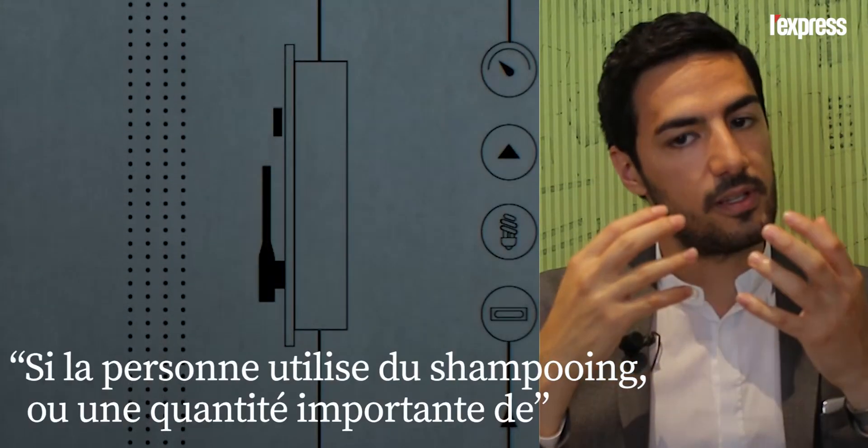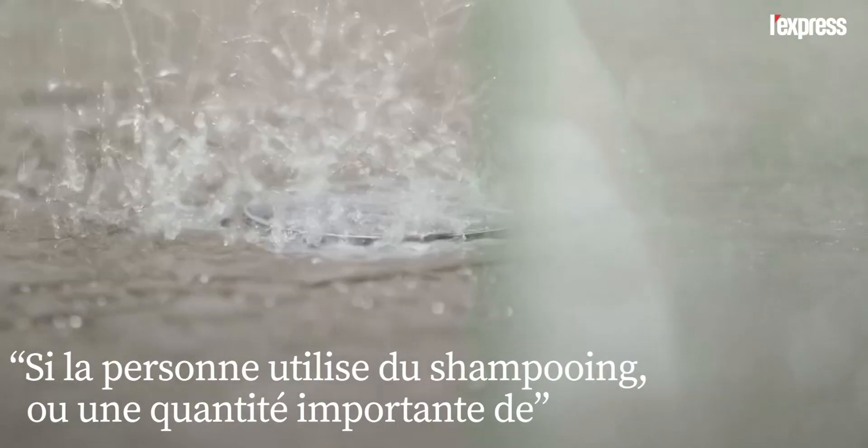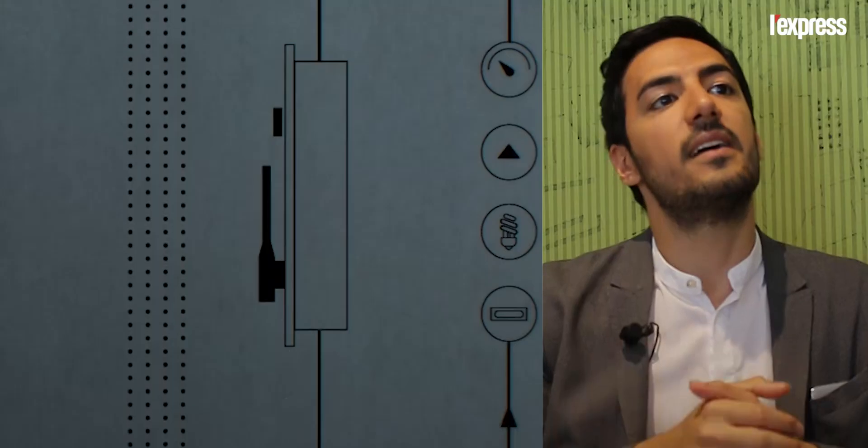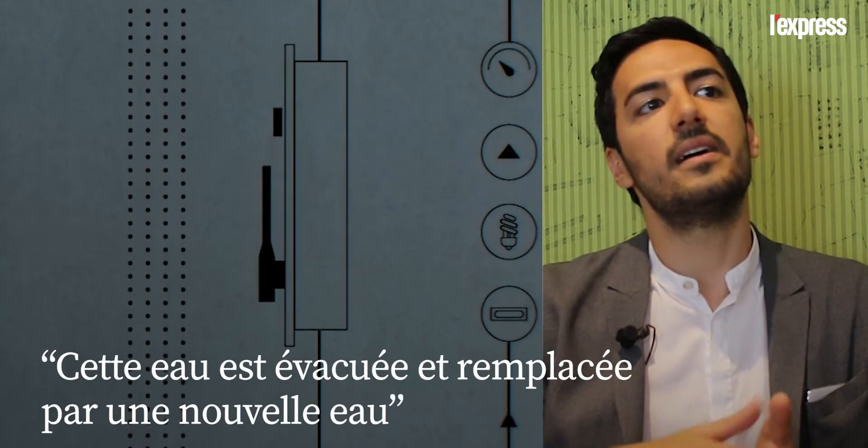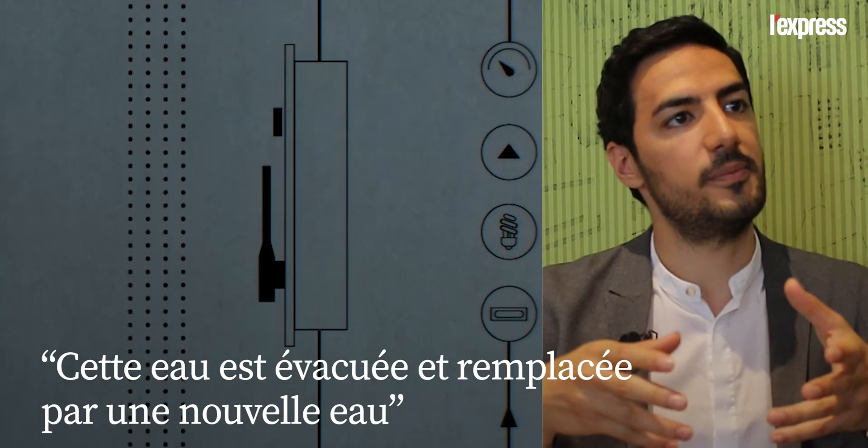If the user is using shampoo, or unnatural amounts of contamination, that water is simply not released out in the drain and replaced with regular water.